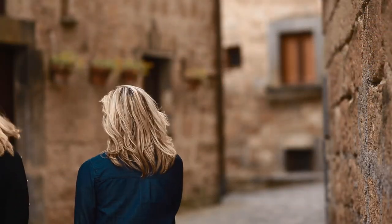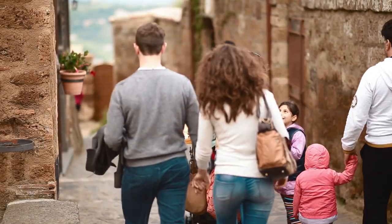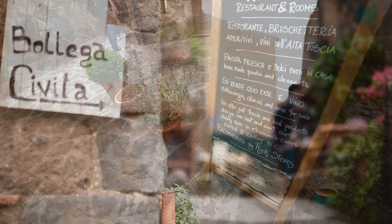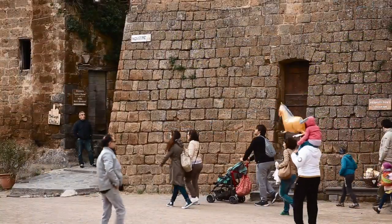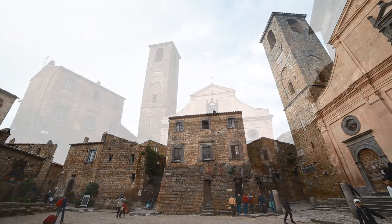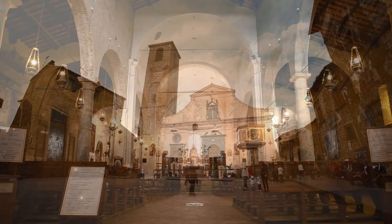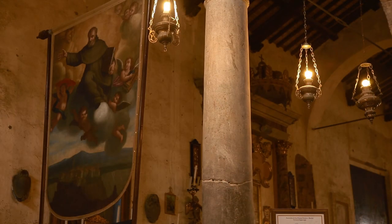Civita di Bagnoregio è oggi una meta molto apprezzata dai visitatori che la frequentano durante il weekend alla ricerca di genuini pranzi domenicali da consumare in un'atmosfera di serenità e pace. Il cuore di questo grazioso borgo è la piazza San Donato, nel luogo dove in epoca romana si trovava il foro e dove oggi si trova la chiesa principale, dedicata allo stesso santo, che mostra ancora tracce della sua origine medievale, anche se è stata molto rimaneggiata nel tempo.